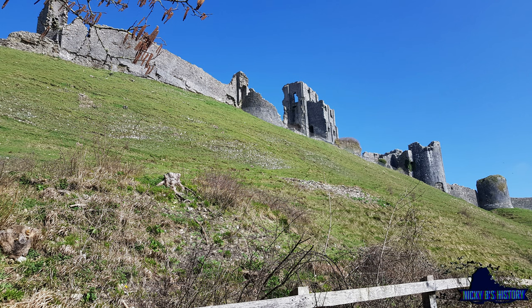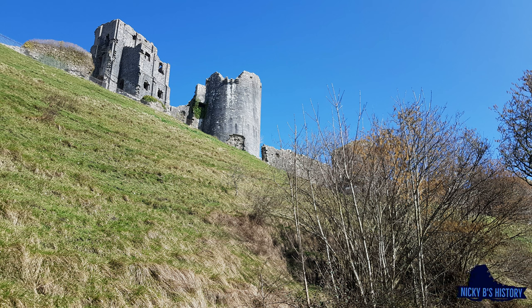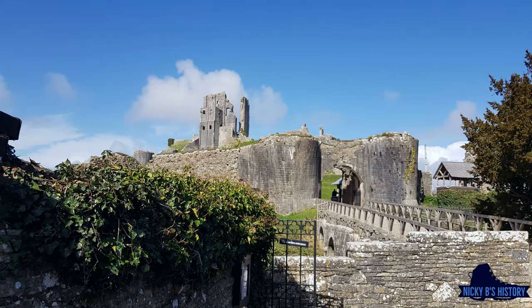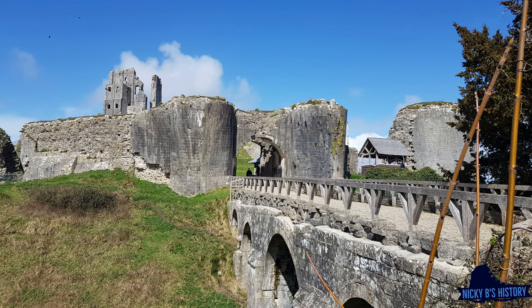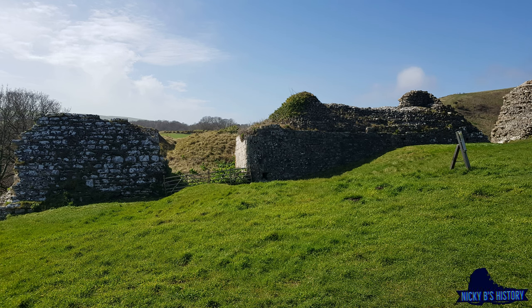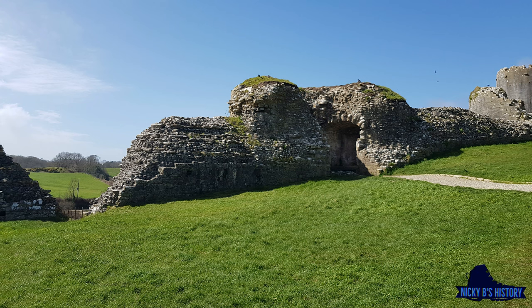Let's have a look at Corfe Castle and go through a bit of the history. It's said there was probably a fortification here long before the castle due to its location, but like everything else with history, nobody actually knows. It was supposedly built for William the Conqueror in 1086, but it took 199 years for the building to be complete — funny that.